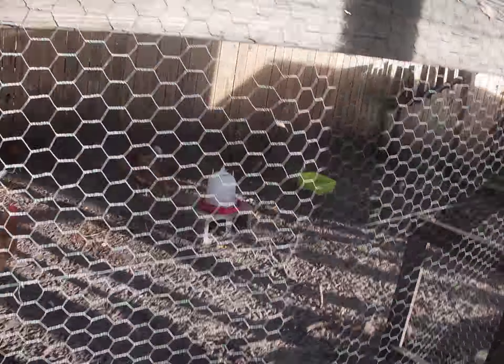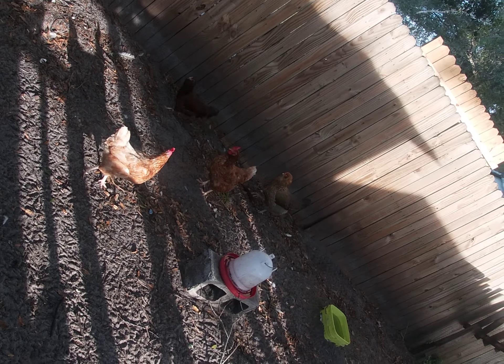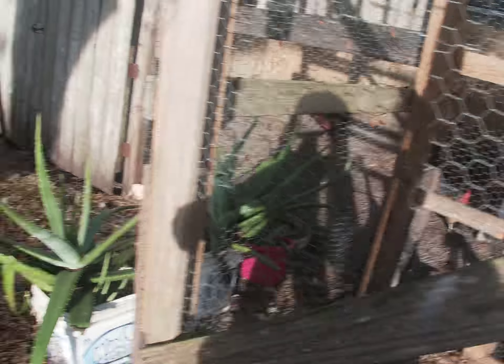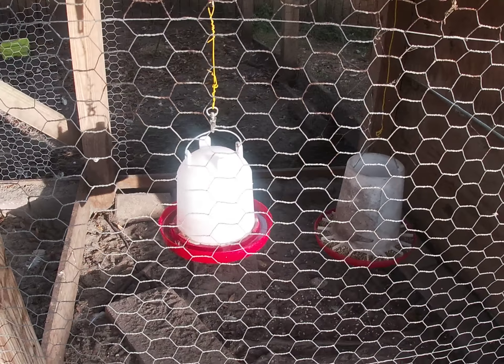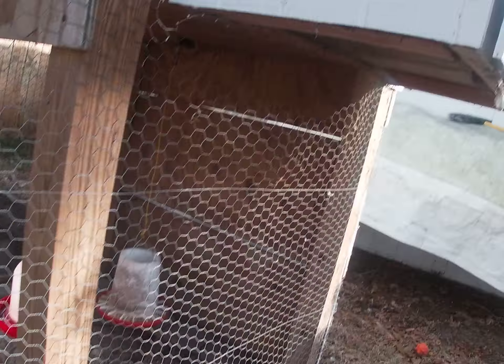Over here are our chickens — there's about seven of them. They have a little outdoor area out there. The one on the left is their water and the one on the right is their food. They go up this ladder to get into the chicken coop at night — that's where they sleep. And in here is where they lay their eggs for us to eat.